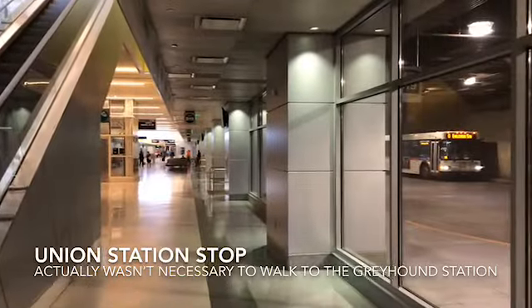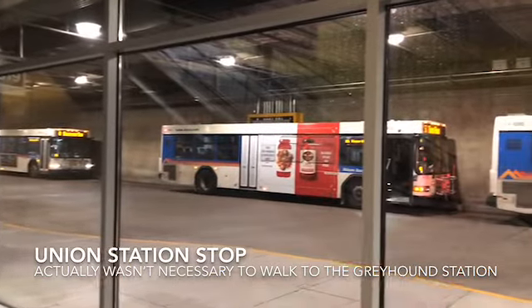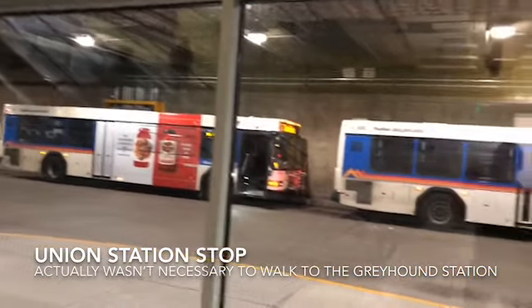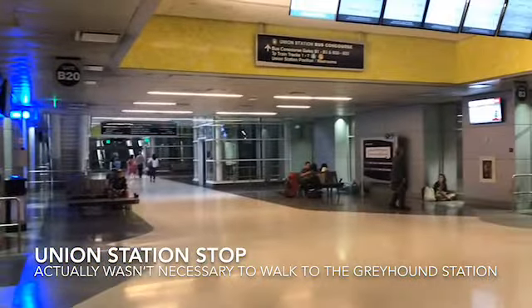Here you're looking at the bus I took from Denver to Vail. It is branded by a company called Bustang — it's not actually a Greyhound bus, but it's about the same thing. Here you're looking at the Union Station Greyhound bus stop. The bus actually goes from that Greyhound bus stop to the station that's like a five-minute ride down the road. Use this stop — it's more convenient.